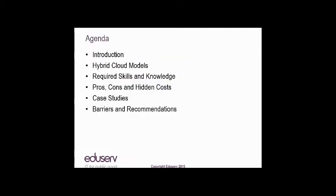The running order for today is a brief introduction, a little bit about EduServ, then a review of the various hybrid cloud models we'll be discussing. We'll look at the skills and knowledge required to manage a hybrid cloud, whether done in-house or by a managed cloud services provider, followed by pros and cons and hidden costs of either model.